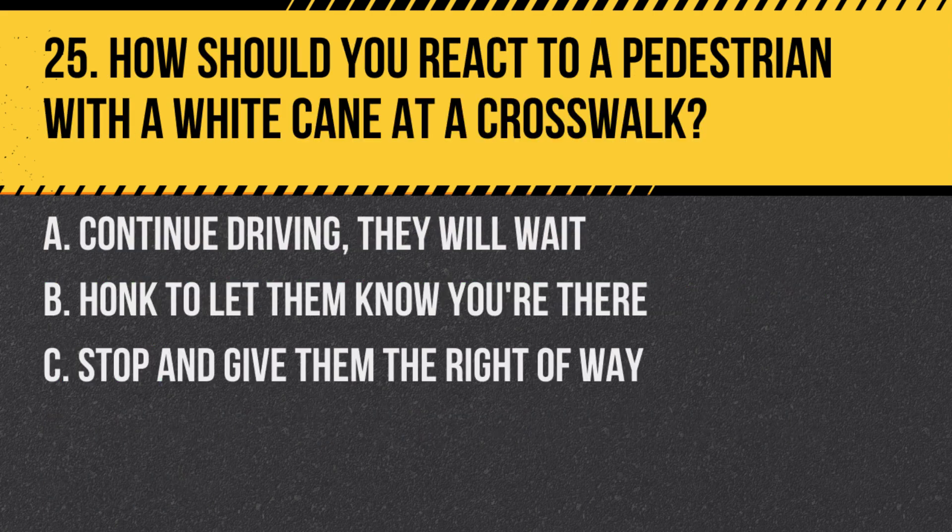Question 25. How should you react to a pedestrian with a white cane at a crosswalk? A. Continue driving — they will wait. B. Honk to let them know you're there. C. Stop and give them the right of way. Answer: C. Stop and give them the right of way. The white cane indicates the pedestrian may be visually impaired.